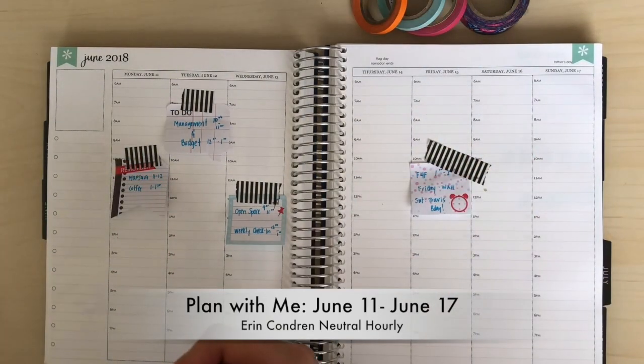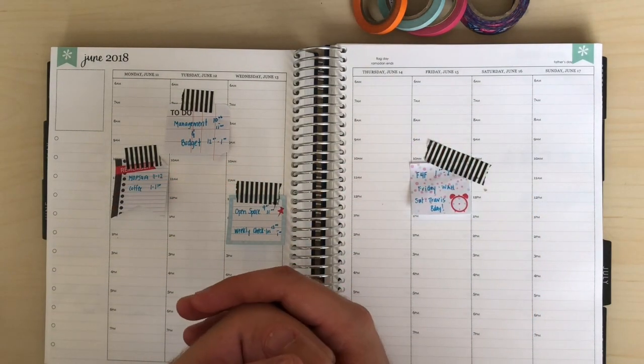Hey planner friends, welcome back to my channel. My name is Ryan and this is A Man with the Plans. This channel is all about planning, budgeting, DIYs and so much more. Come along on this adventure with me and go ahead and subscribe.